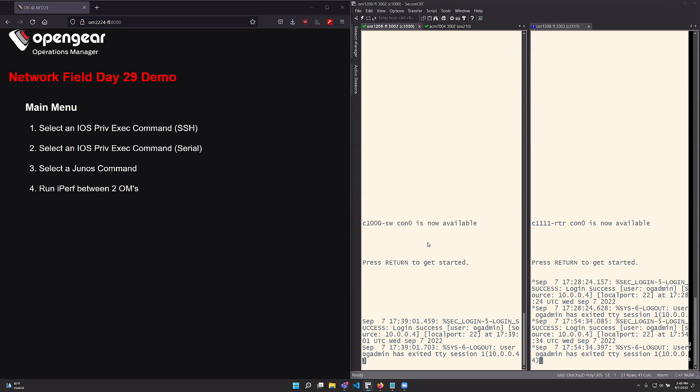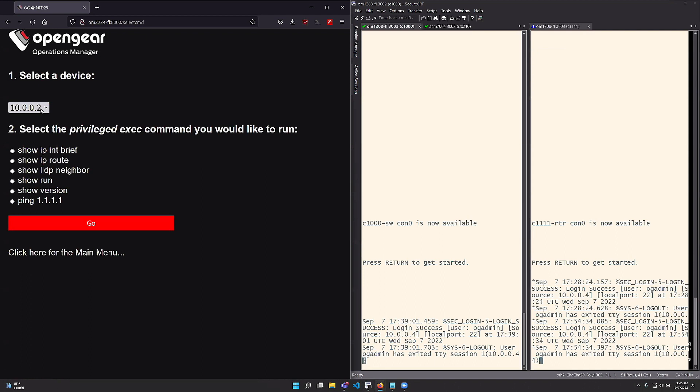What I have on the left side is a serial connection to a Cisco 1000 switch, and on the right is a Cisco ISR 1111 router. On the app I have a couple of selections — you can select a privileged exec command for SSH. There's a dropdown for two devices: 10.02 or 10.03.